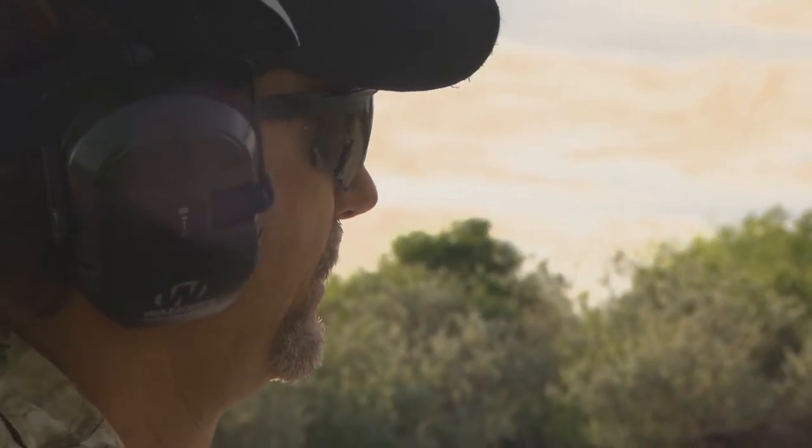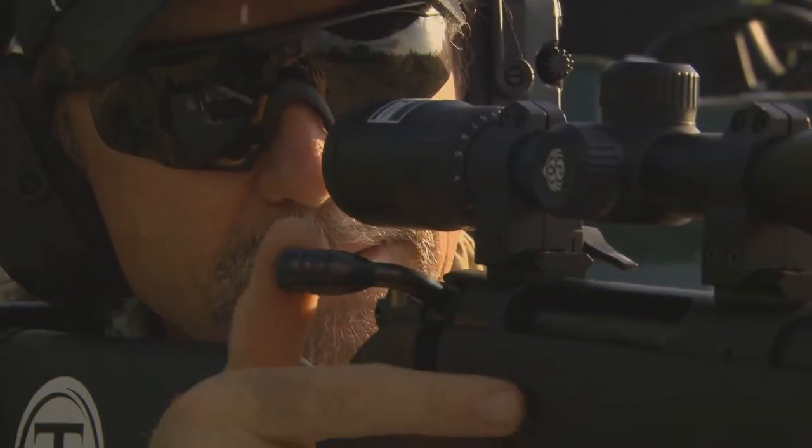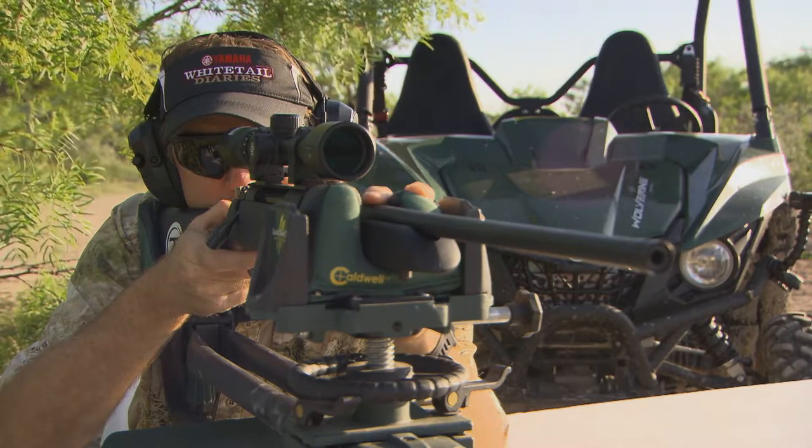Fusing fashion with function and durability, Wiley X eyewear is ideal for weekend warriors or those who live an active lifestyle. Their shooting collection allows you to maximize your vision in any shooting sport where glare reduction or enhancement is needed.